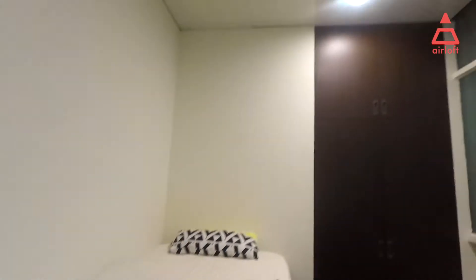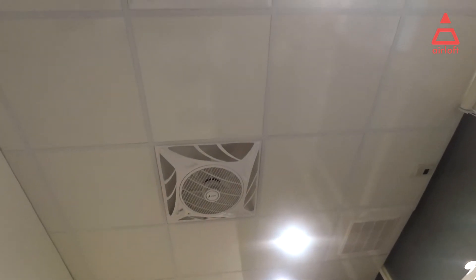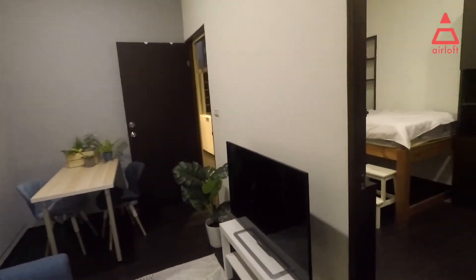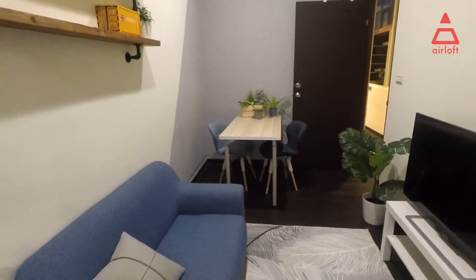The AC and fan are on top, and there is a remote controller here.